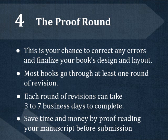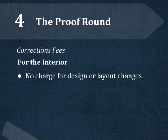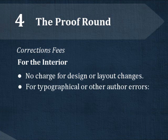Each round of revisions can take between three and seven business days to complete. To minimize the time your book spends in revisions, we highly recommend you take the time to proofread your manuscript before you submit it for production. In the interior of your book, there is no charge to make design or layout changes. But if you are fixing typographical or other author errors, correction fees may apply.